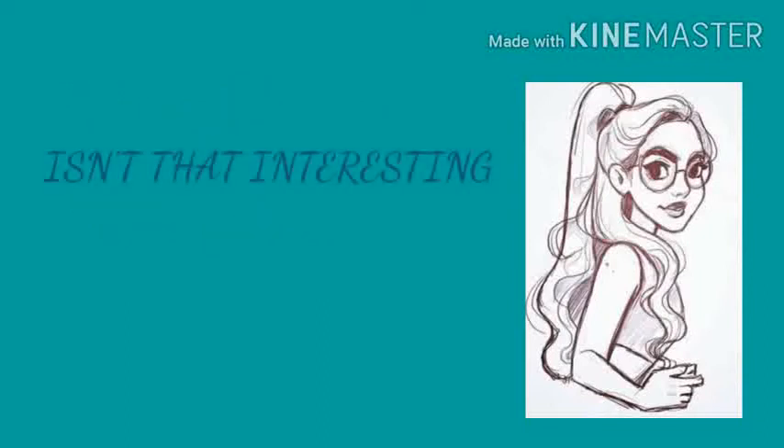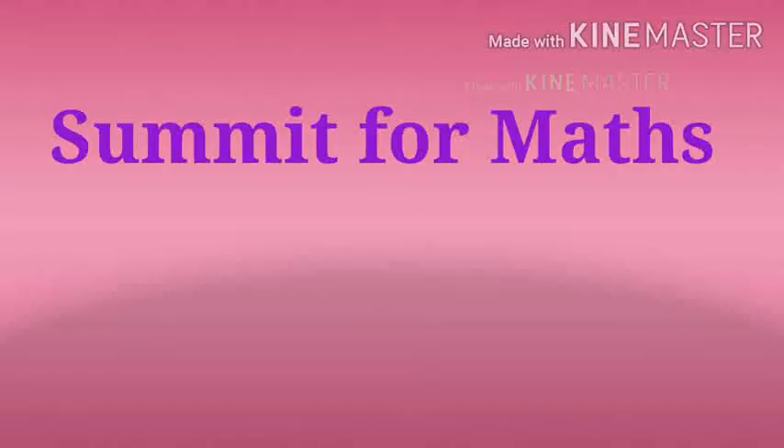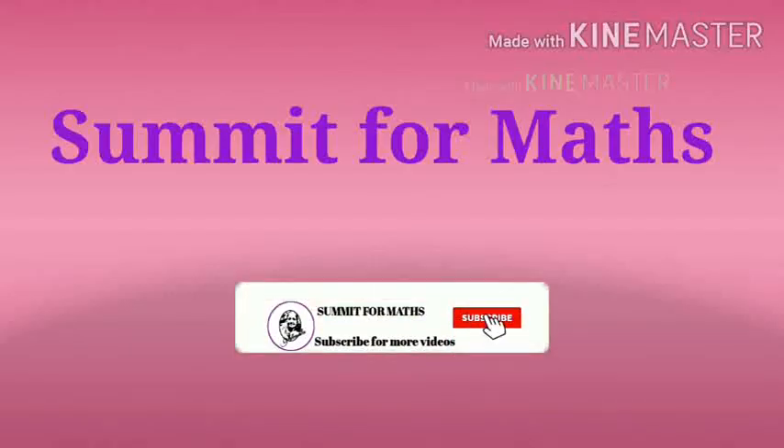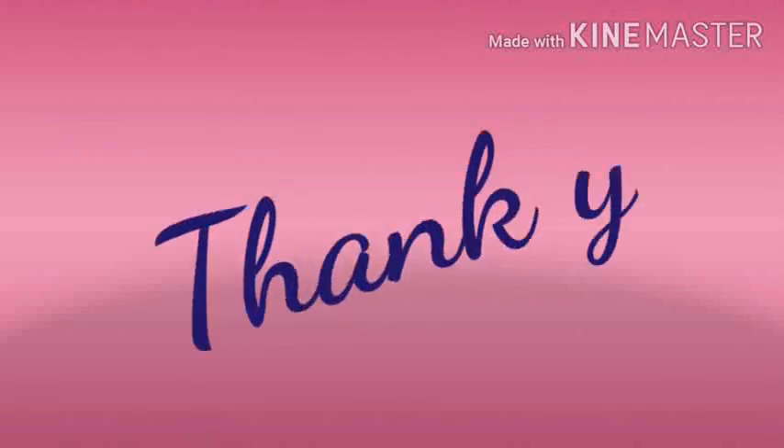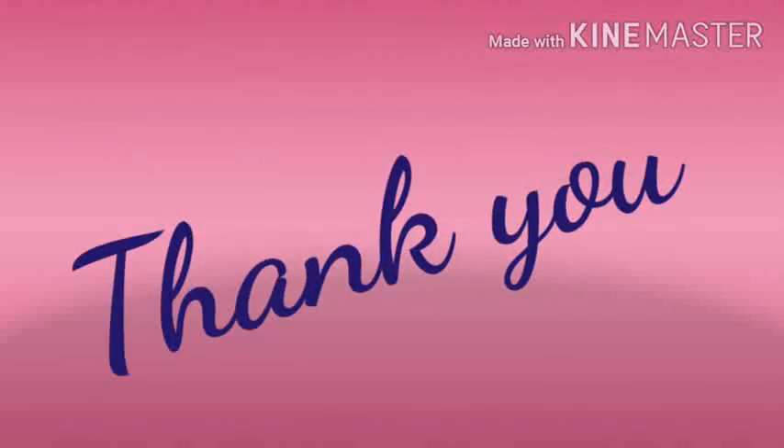Give a thumbs up if you like it. Subscribe to the channel Summit for Macs for much more interesting videos. Thank you!